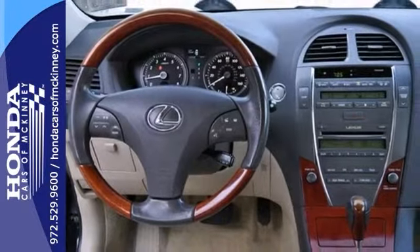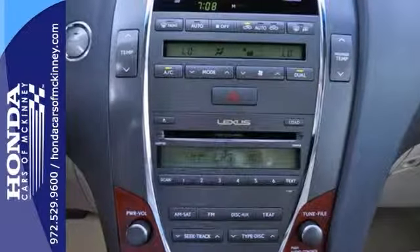Add to that low miles and this Lexus won't be here for long. Come in for a test drive — stop in today.